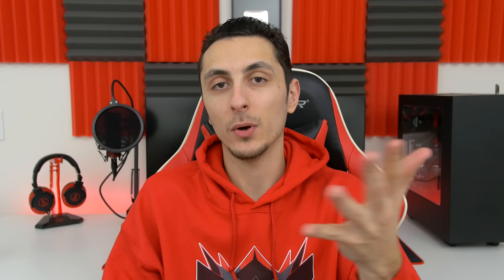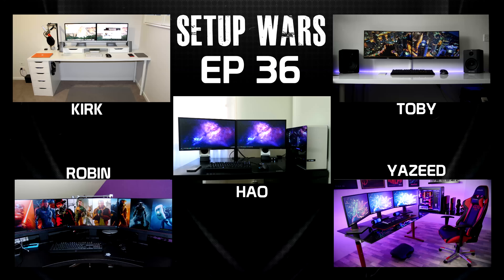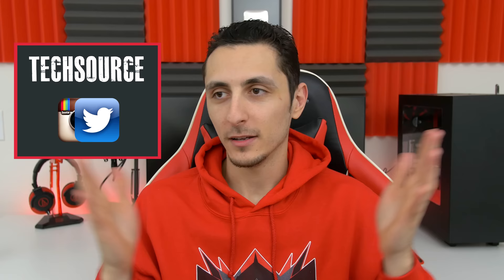This is by far the best setup I have seen on Setup Wars and honestly it's going to be extremely tough to beat this year. I'm definitely looking forward to seeing this on my top setups of 2016. It's always a pleasure to have you on the show Yazeed, thank you for entering. So that's it for this week's episode — drop your comments below and vote on who has the best desk setup. I'll announce the winner on Sunday on my Twitter and Instagram, so make sure you're following me there. Thank you guys so much for watching — if you enjoy Setup Wars, make sure to slap that like button. I'll see you guys in the next video.